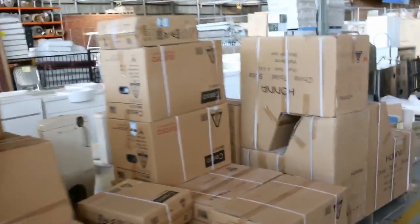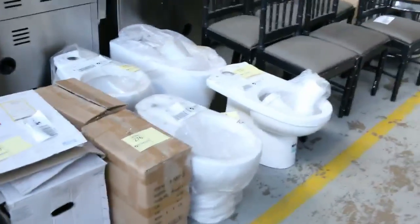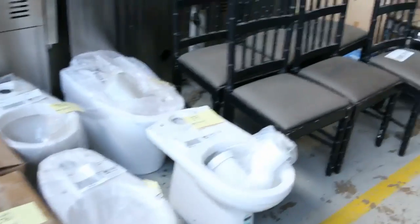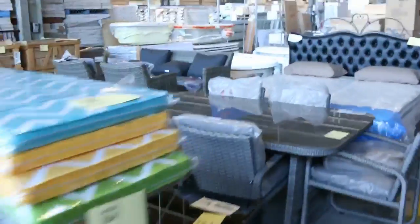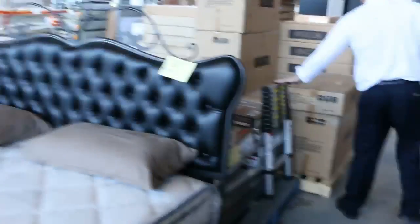Moving down now, I can see we've got a few mirrors left — just a couple of mirrors. Over on the other side we've got some toilet bowls, some miscellaneous chairs, and some miscellaneous furniture. Moving down, plenty of outdoor furniture tomorrow. Some bed frames there.